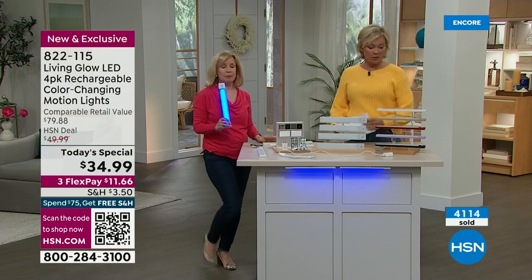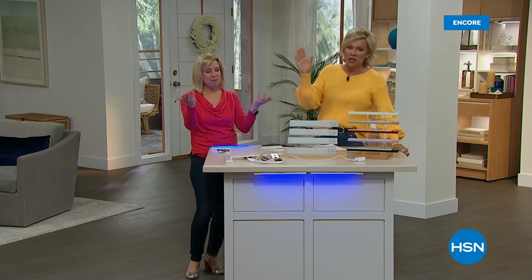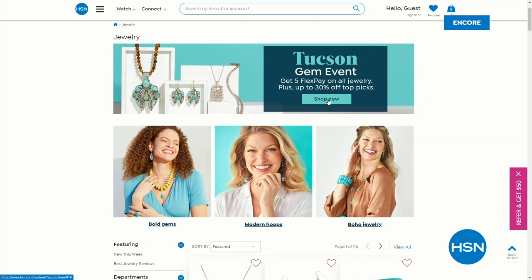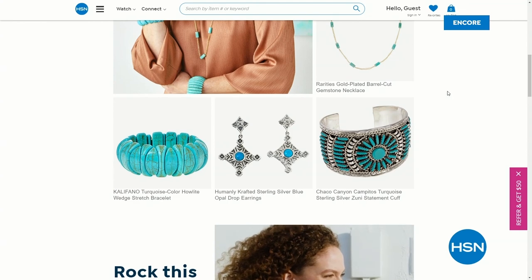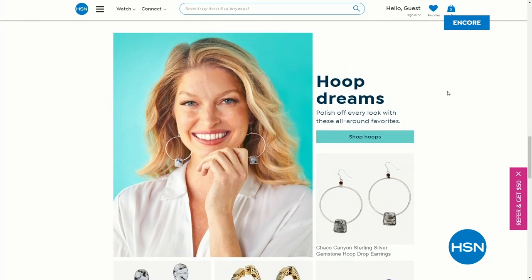And always a customer favorite. So, we've been talking a lot about these fun colors — how about some of the gorgeous gems we've been celebrating with our Tucson Gem Event? All jewelry is on five flecks and up to 30% off. Whether it's turquoise or any of the gems from the Tucson Gem Show, check it out on our jewelry page at hsn.com. We're going to continue along with more awesome home innovations, including something brand new from Professor Amos and my all-time favorite air purifier from TheraPure coming up next.